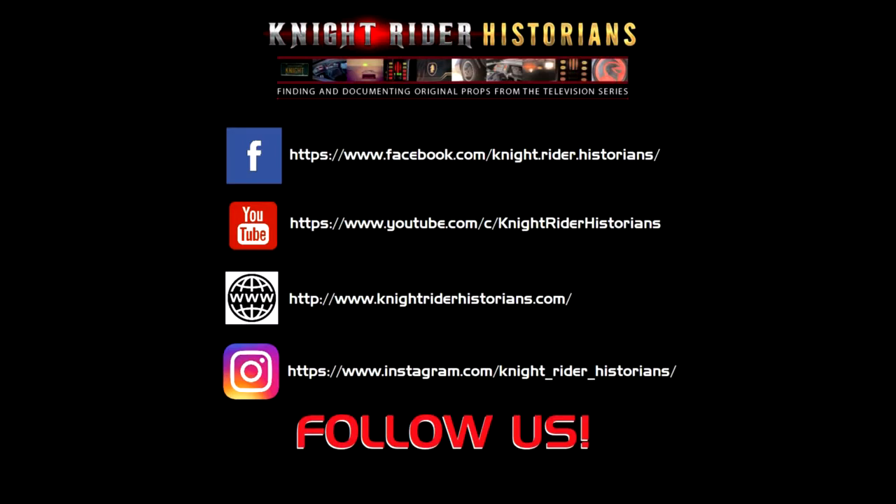Hello friends, it's me, Kit. When I'm not out fighting crime, I like to follow my friends at KnightRiderHistorians.com. Check it out.